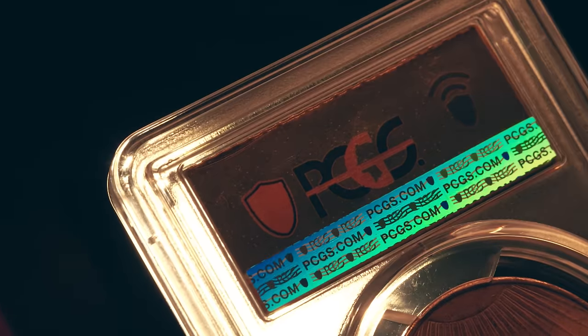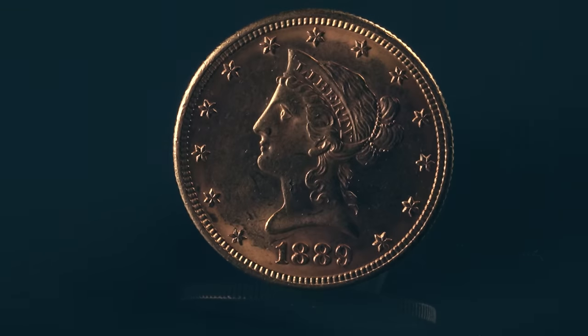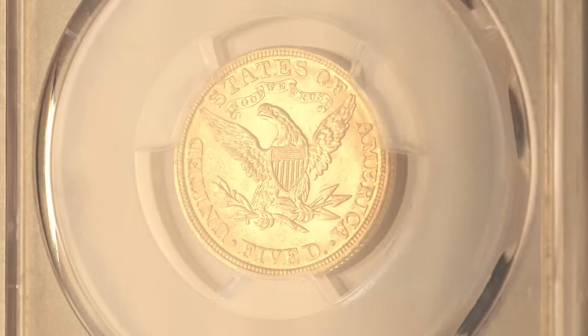A collector now has the opportunity with this vintage gold coin. You're looking at right now what experts are saying is one of the best lusters they've ever seen in any horde in American history. Once the news gets out there, especially the Reserve Plus that we're talking about, they're going to be gone.